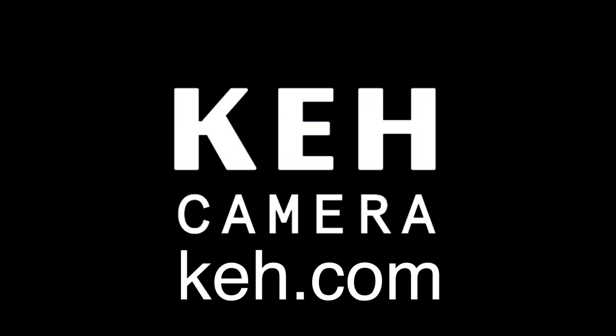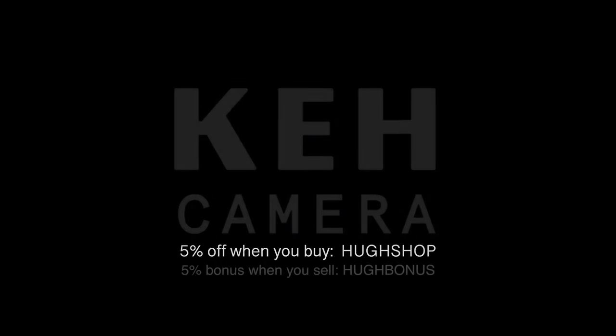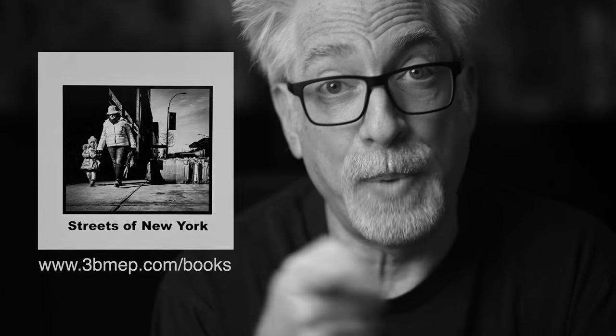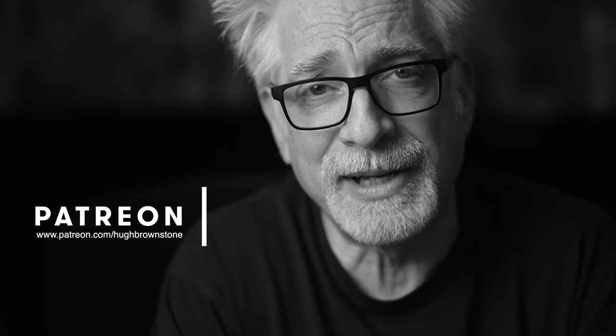That's it for now. A big shout-out to KEH for sponsoring this video — a great resource for finding just this kind of gear. Check them out by clicking on the links in the description below, and get 5% off when you buy using discount code HUESHOP, and a 5% bonus when you sell using discount code HUEBONUS. If you like what you've seen here today, please give a thumbs up, subscribe, and join the conversation below. If you'd like a copy of our Streets of New York book, head over to www.3bmep.com/books. To schedule a one-on-one video session for a portfolio review, exploring or honing your artistic voice, gear selection, and more, sign up at www.3bmep.com/booking. Consider supporting our work via affiliate links, official swag at 3bmep.threadless.com, coffee money via PayPal, or best of all, join us as a patron over at Patreon. However you choose to support us, as always, we thank you for it.